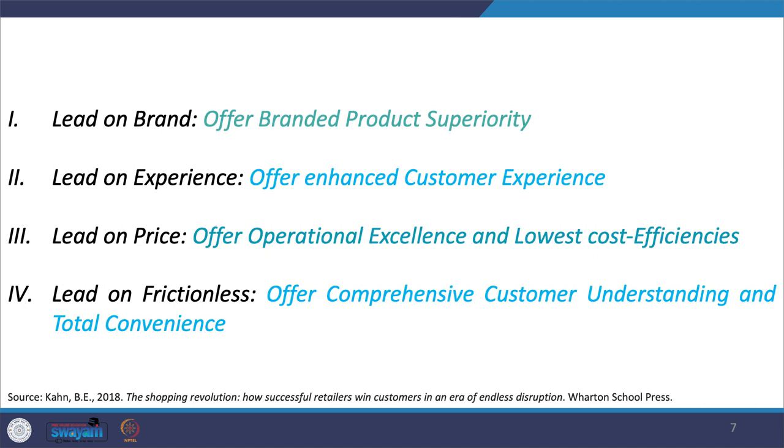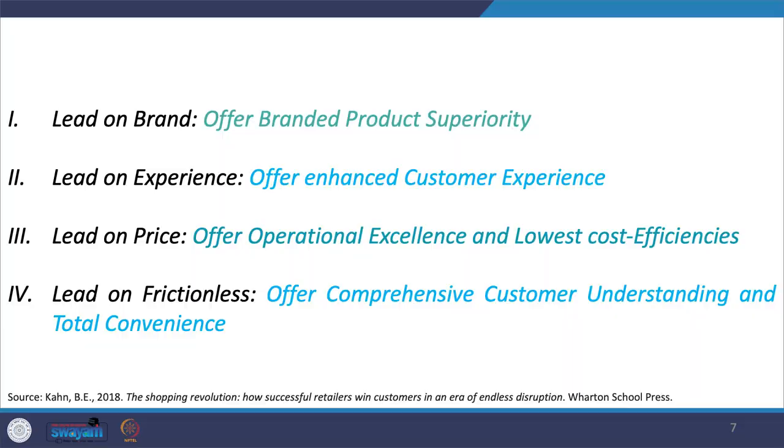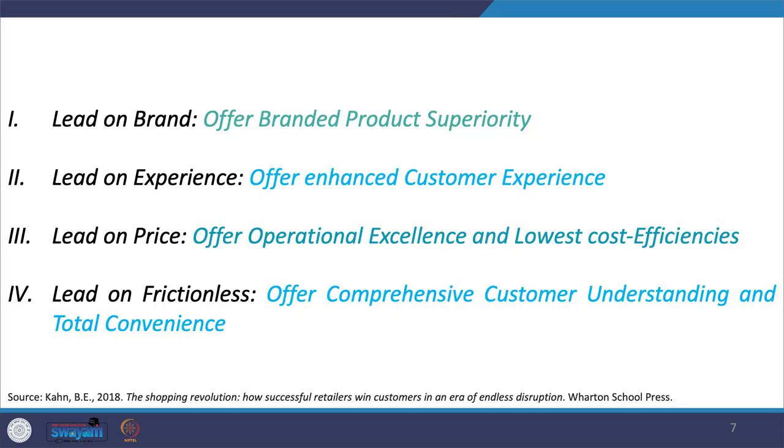These are precisely four strategies retailers can execute to win customers, as far as the Khan's Retailing Success Matrix is concerned. The first is Lead on Brand — offering branded product superiority. The second is Lead on Experience — offering an enhanced customer experience. The third is Lead on Price — achieving operational excellence and reducing prices. The fourth is Lead on Frictionless — bringing friction to the bare minimum and allowing customers to enjoy a seamless, easy shopping experience that leads to total convenience.